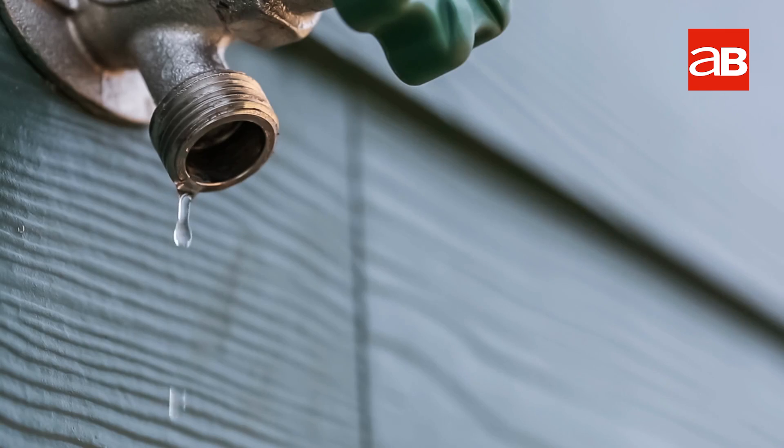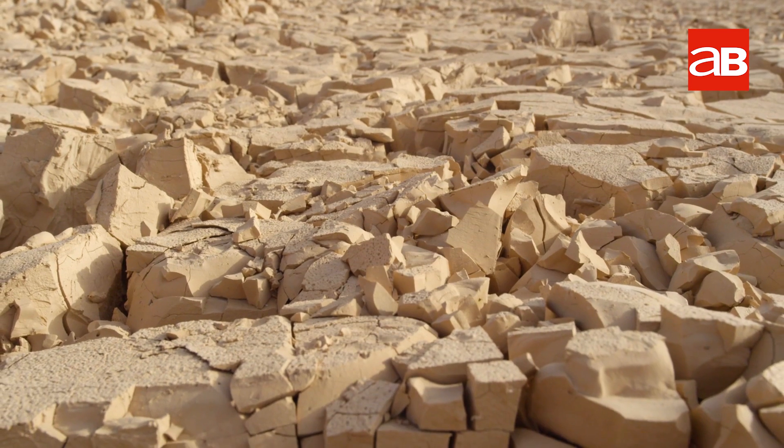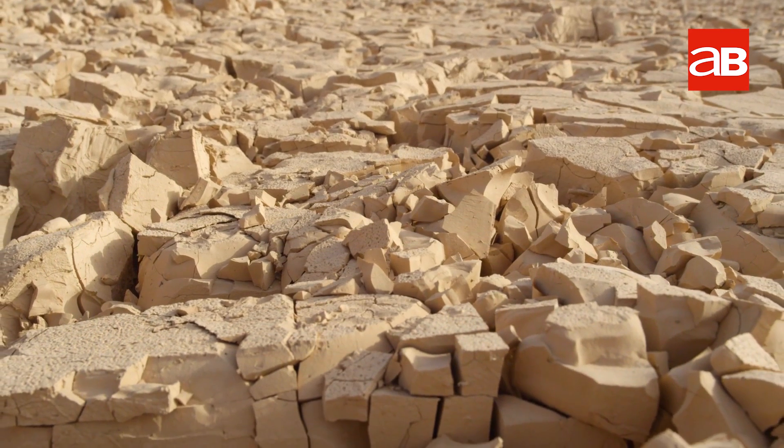Why is this so important, you may ask? The United Nations predicts that 14 percent of the world's population will encounter water scarcity by 2025, particularly in arid and semi-arid countries like ours.